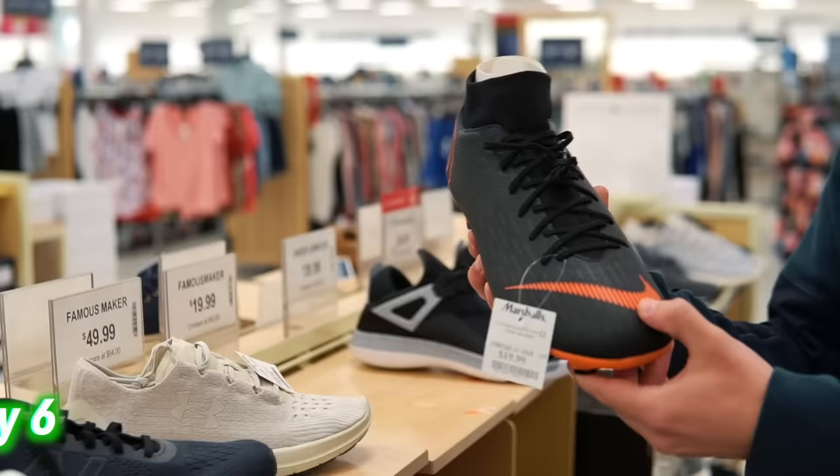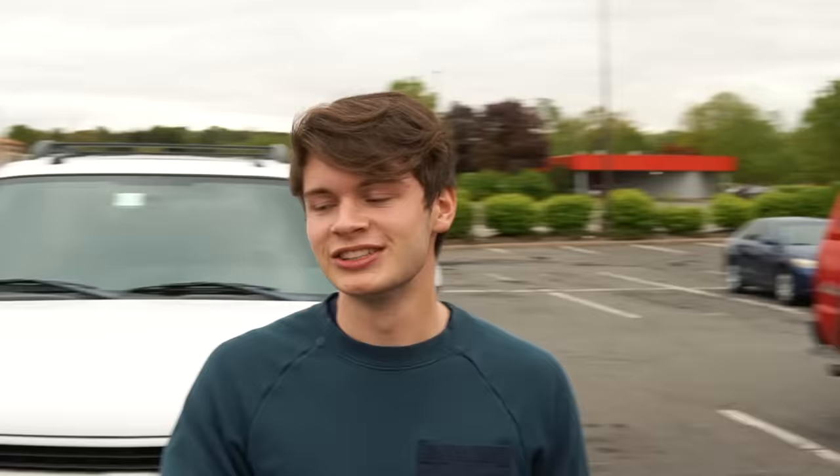So the first store is quite underwhelming. We do have one pair of Superfly Six Academies, $19.99. But yeah, nothing we're going to get for sure.